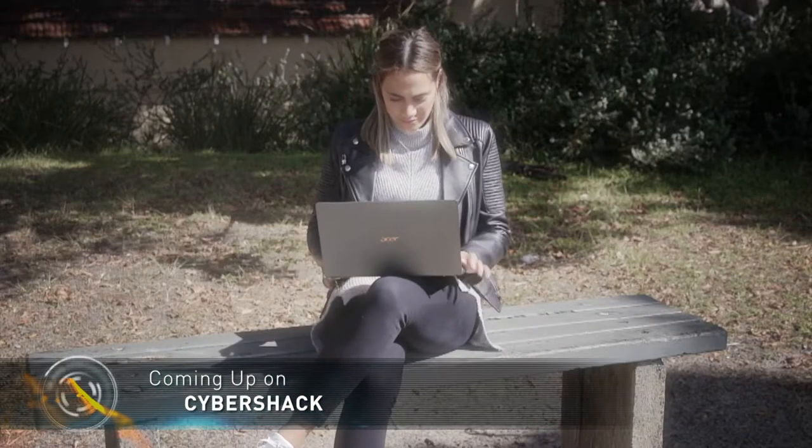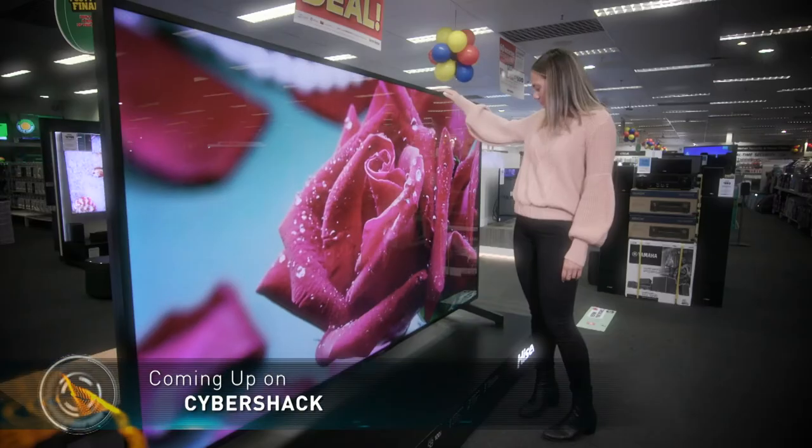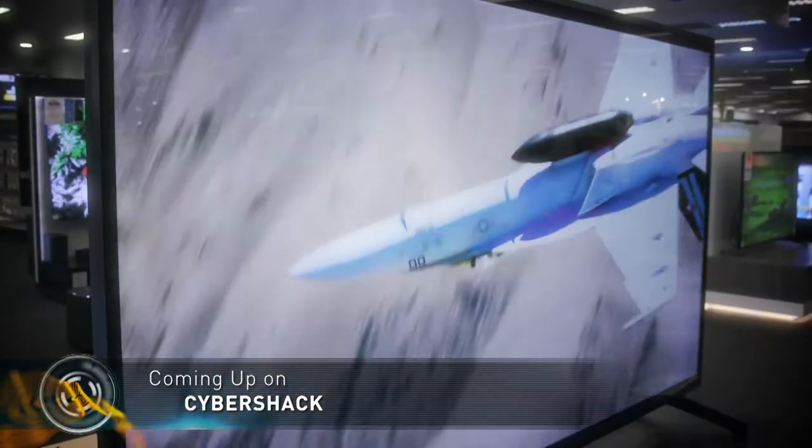Coming up: Acer's ultra-portable Swift 5 laptop, easy-to-set-up wire-free security cameras from Swan, and if massive TVs are your thing, stay tuned.